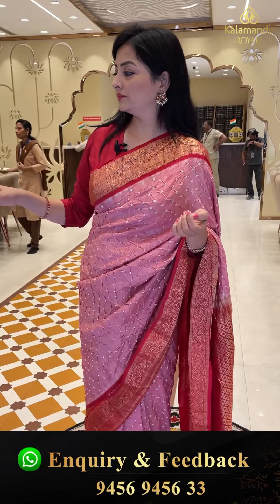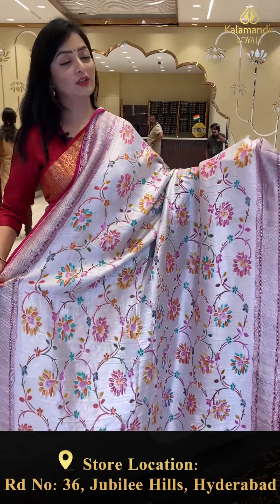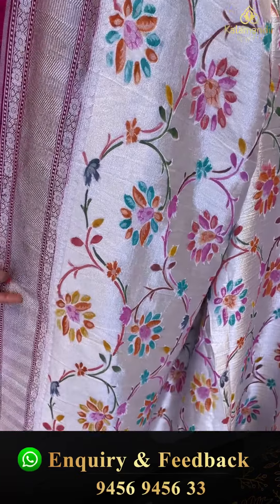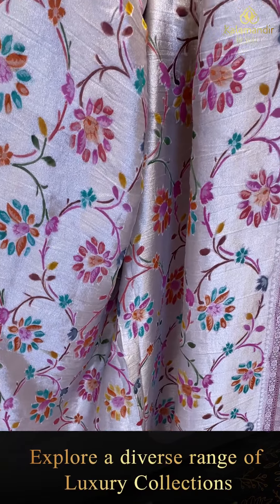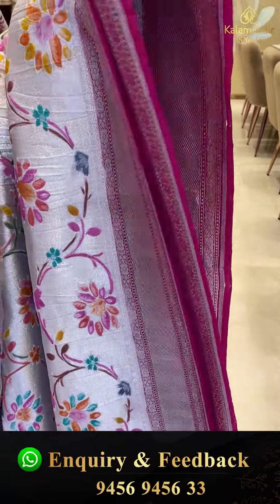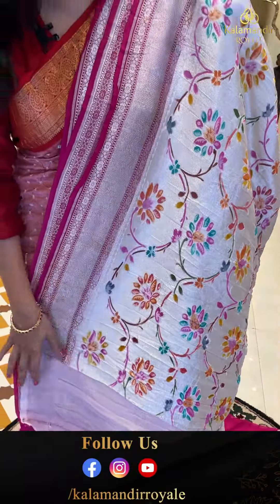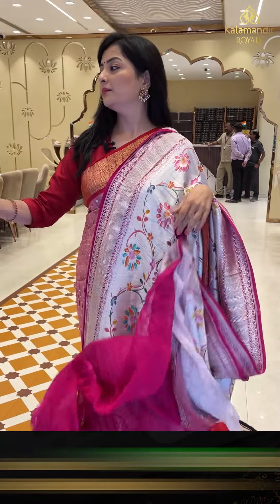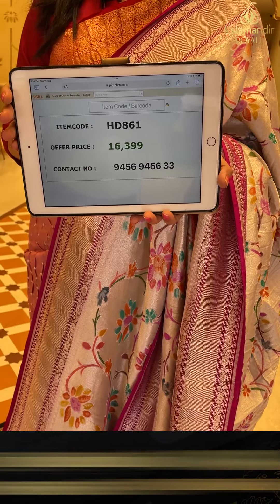Next sari — wow, beautiful color combinations! Lovely silver look with colorful floral jhaalan — very beautiful. The border has magenta color zigzag silver zari and florals design. The pallu has the same design all over with cross checks and florals. Pink color plain blouse piece for a contrast look. Sari price details: item code HD861, offer price 16,399 rupees.